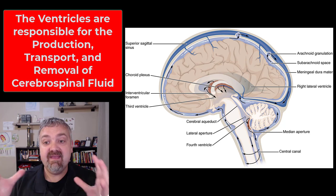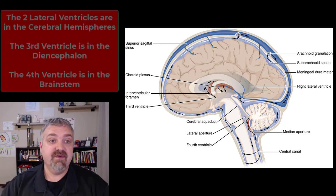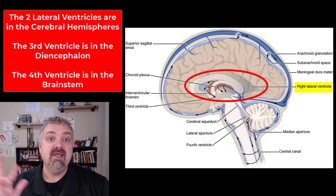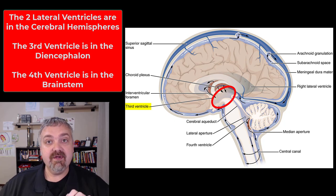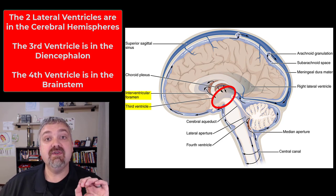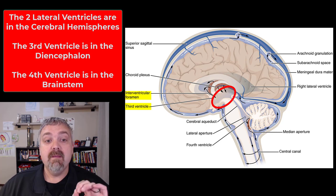This fluid also bathes the brain and the rest of your central nervous system. Let's look at the parts here first. There are two lateral ventricles — you can only see the right lateral ventricle on this image because the brain's in half. Each cerebral hemisphere has one of the two lateral ventricles. Then the ventricle in the diencephalon is called the third ventricle. They communicate with each other — the two lateral ventricles drain through the interventricular foramen, also known as the foramen of Monroe.